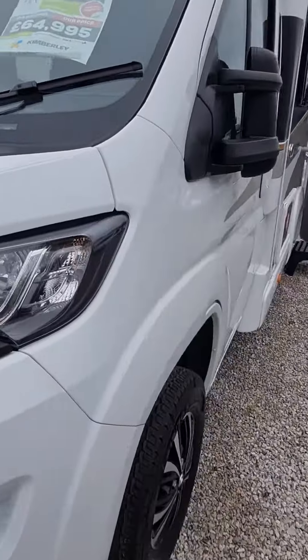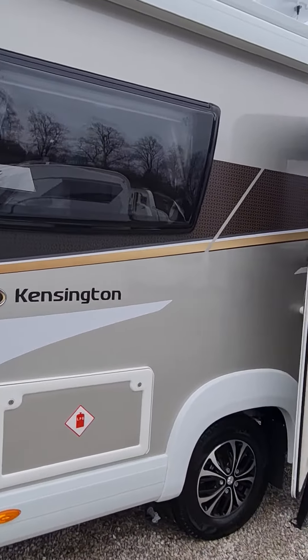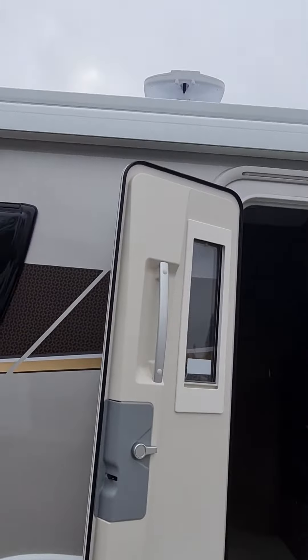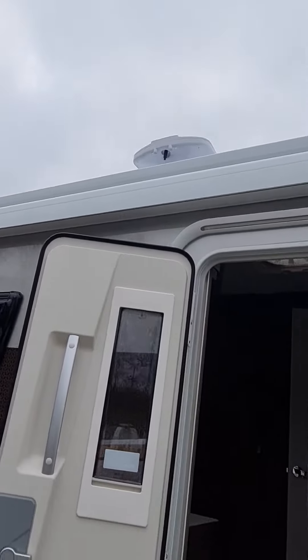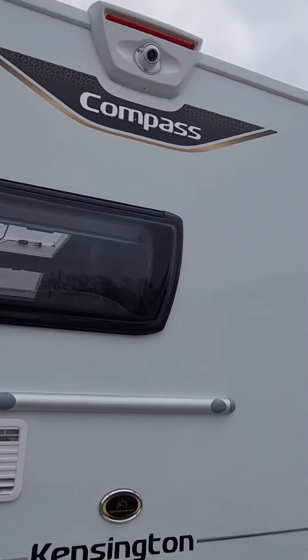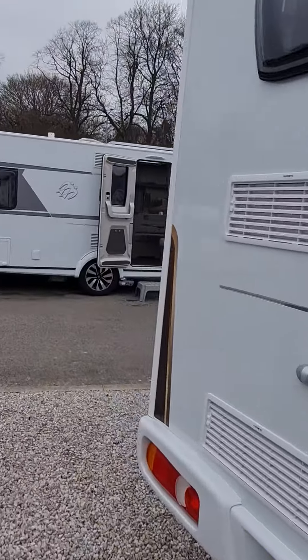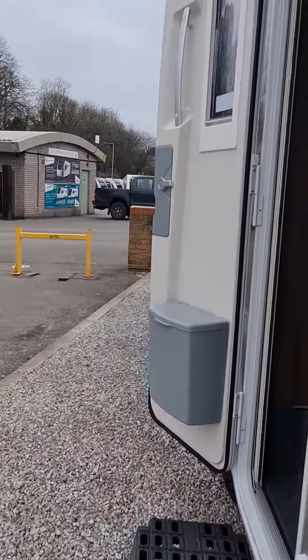Based on the Peugeot Boxer, some of the upgrades that we've had the manufacturer put on are the silver sides, Dometic awning, TV aerial, reversing camera, as well as alloy wheels.